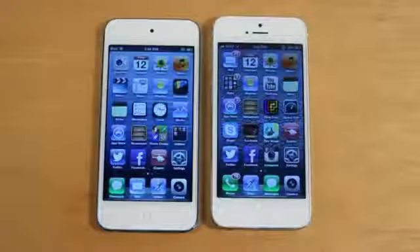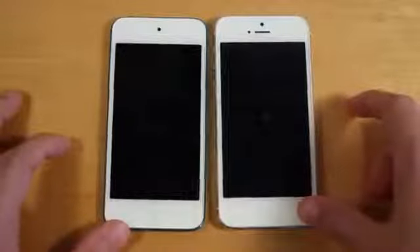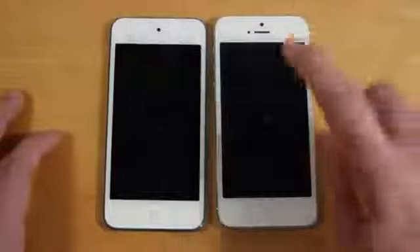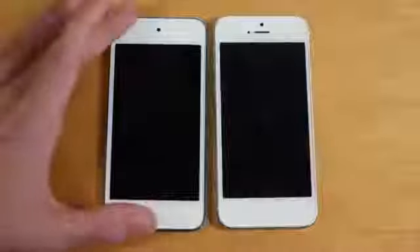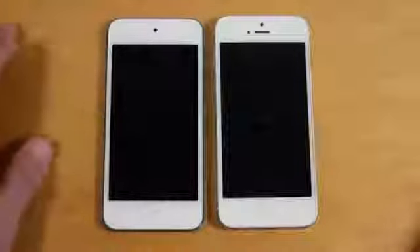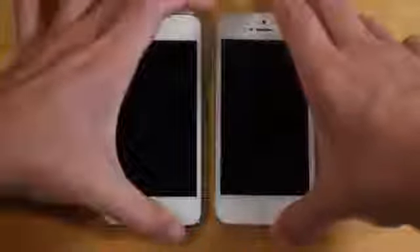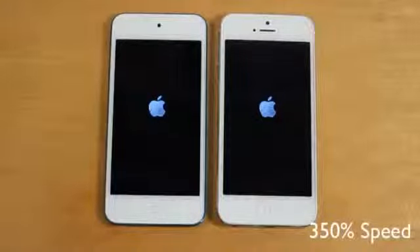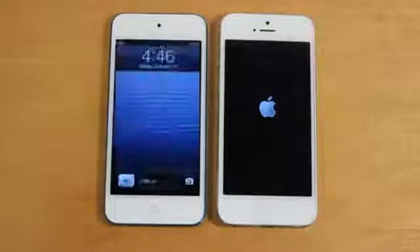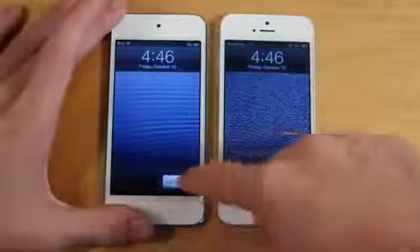Next, let's go ahead and shut off the two devices and then turn them on to see which one can perform those tasks quicker. It looks like the iPod Touch was slightly quicker to shut off. For some reason the iPhone 5 is taking a little bit longer to shut off — not really sure why, but that's something interesting to note. Let's go ahead and turn them back on. It looks like the iPod Touch did turn on a bit quicker than the iPhone 5.